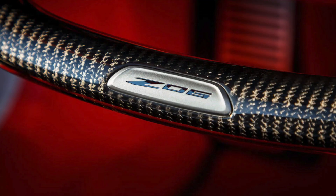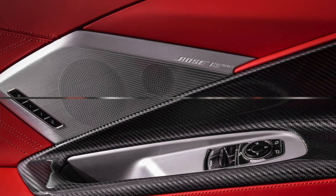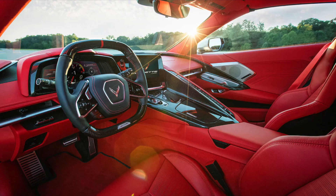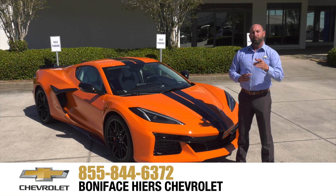Unique features include an available carbon fiber-wrapped steering wheel, shift paddles, and a new carbon fiber interior trim package level two. The Z06 also features hand-wrapped leather interior options, including the all-new available fully trimmed interior in Adrenaline Red.